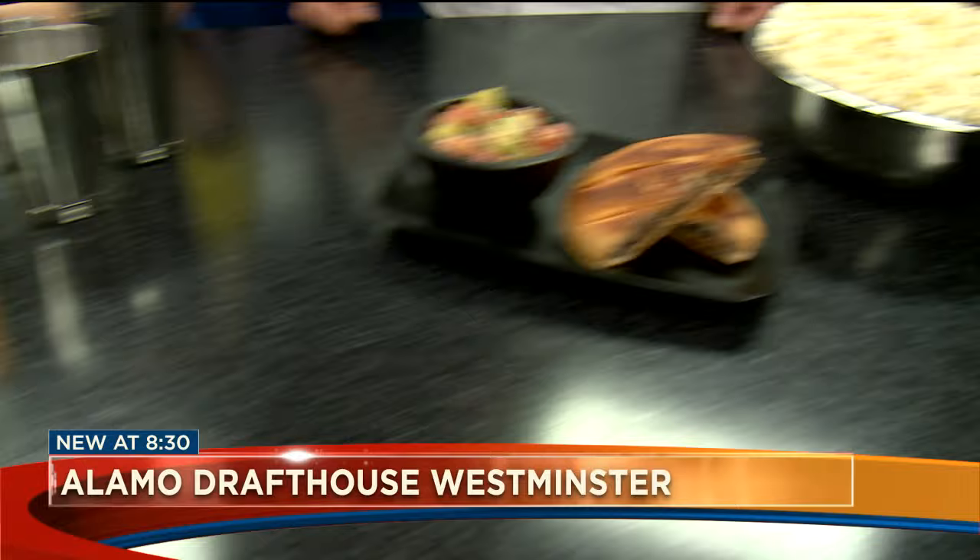Good to see you. Now I've been to the Alamo — the one on the south side and the one off of Colfax. I love Alamo Drafthouse. You guys feature good food and drink, which you can bring into the theater with you, right? Absolutely.